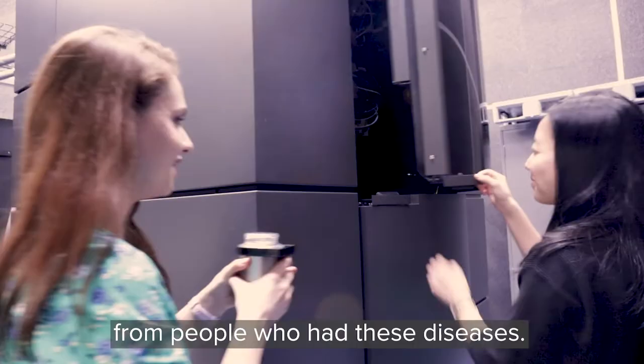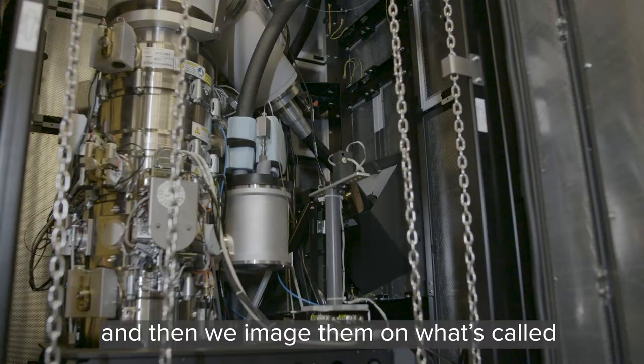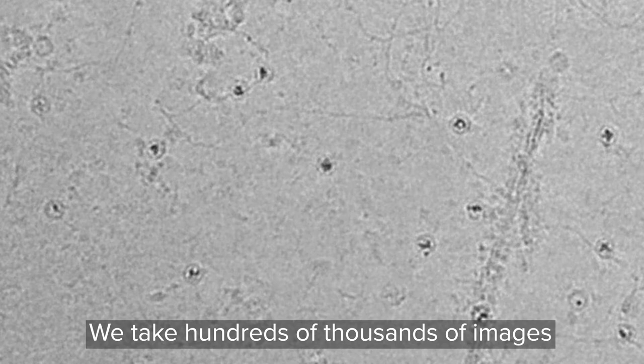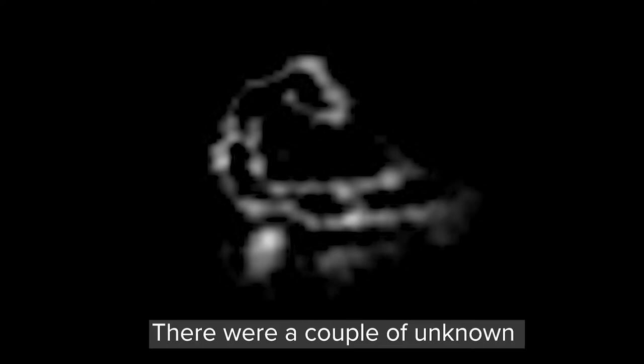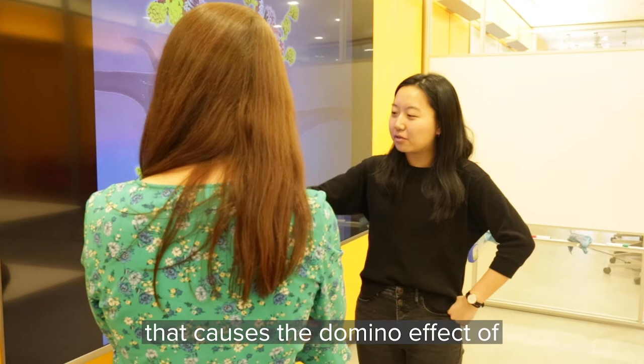We start with human brain tissue from people who have these diseases, and then we image them on what's called a cryo-electron microscope. We take hundreds of thousands of images, and through these images we see the actual protein filaments. There were a couple of unknown densities around the structures, and we kind of figured out what these unknown densities were. Perhaps we found the first domino that causes the domino effect of protein aggregation in neurodegenerative diseases.